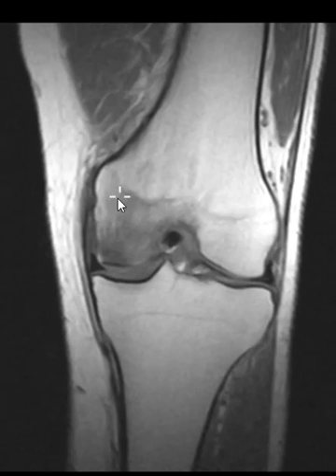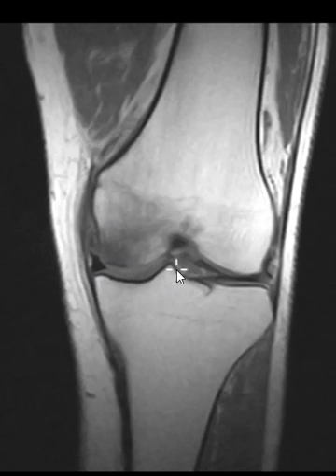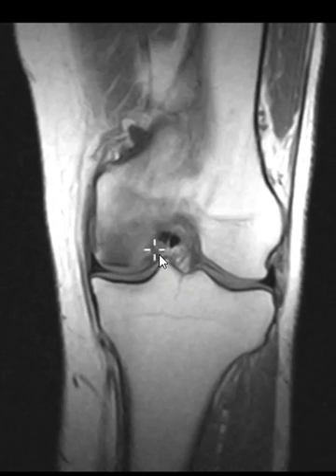He had lots of marrow edema in the medial femoral condyle, and there was no collapse of the articular surface. You can see this little triangle here is the medial meniscus — it looked normal. When we see things like this, typically they have a tear of the meniscus and there's abnormal stress and they get this stress reaction. But this patient did not have any trauma, and the meniscus looked completely normal. So this is a case of what we call spontaneous osteonecrosis.